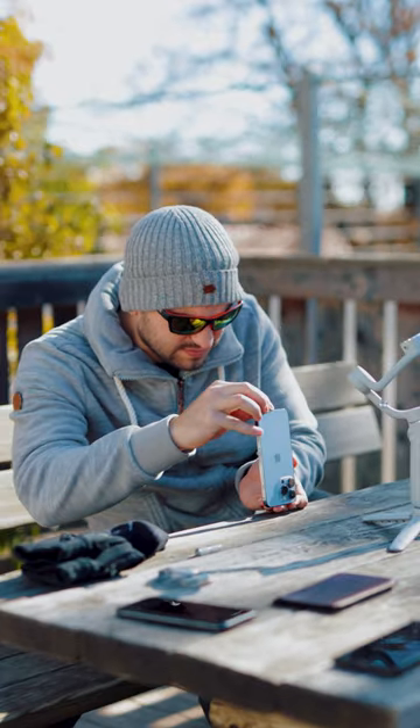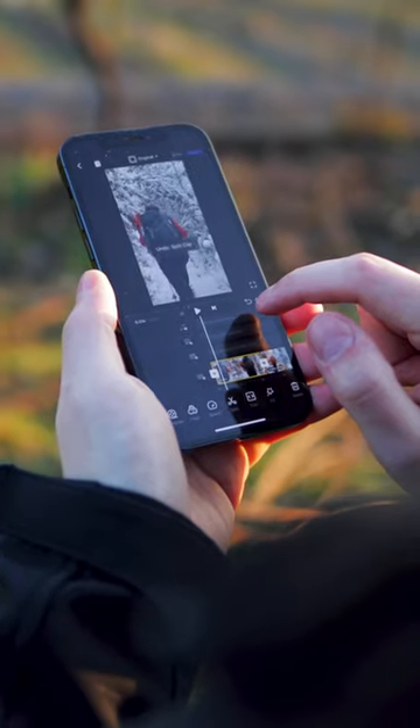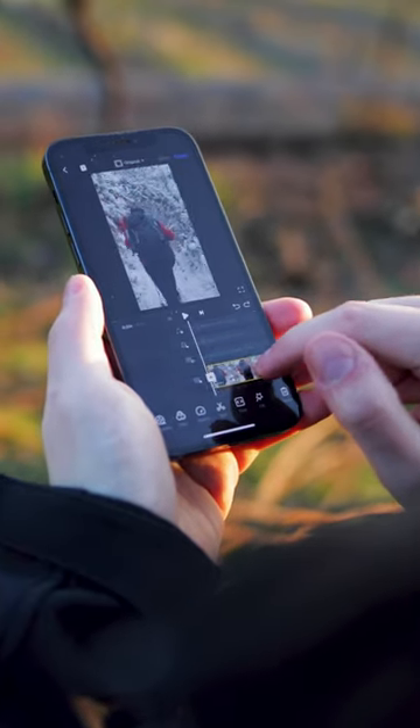So you're shooting with your smartphone and now you're searching for an editing app because the TikTok editor just simply won't cut it. Well then I can recommend you two different apps.